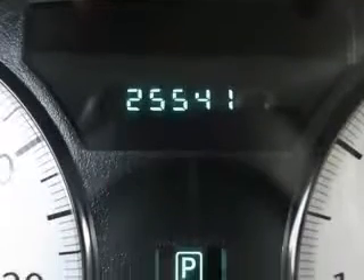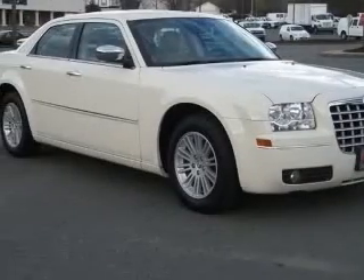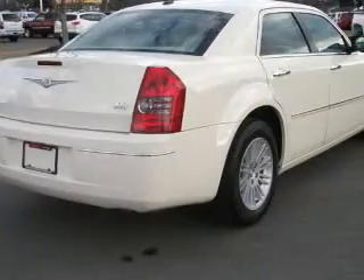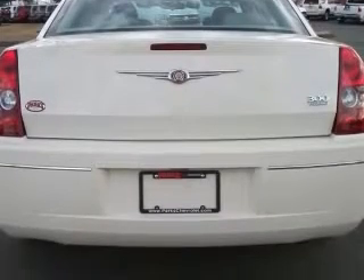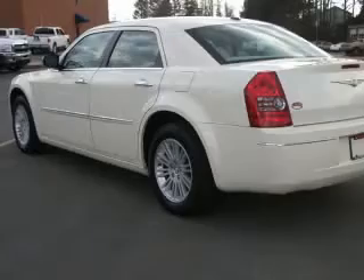This vehicle has a cool vanilla clear coat exterior and includes the following options: front ashtray, power adjustable pedals, fleet, power front driver passenger seats, power front windows with one touch up and down, four wheel ABS brakes, eight way power adjustable driver seat, air conditioning with dual zone climate control, center console, full width covered storage.